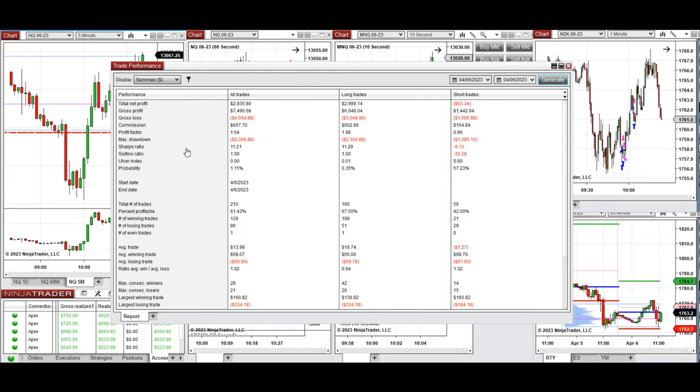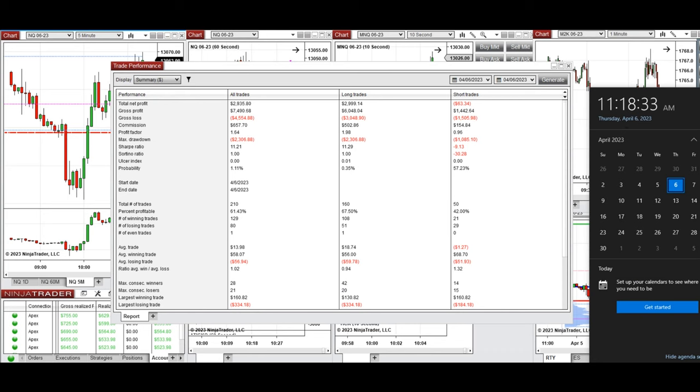On average we reached a profit factor of 1.64, and most winners were from the long side, giving us about a 67% win rate with an average win-to-loss ratio close to 1. The largest winning trade was $160 and the largest losing trade was $334. We hope these trades taken by the PATH system with order flow confirmation are useful for you — let us know if you have any questions, and have a wonderful day.